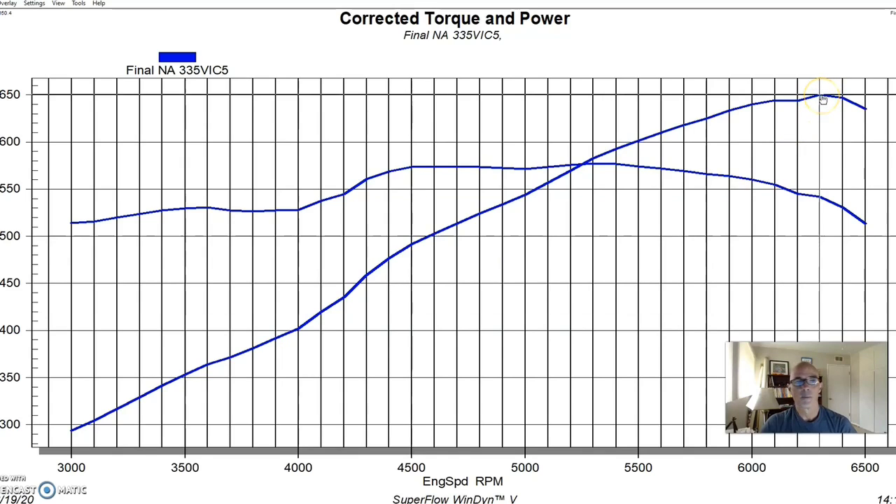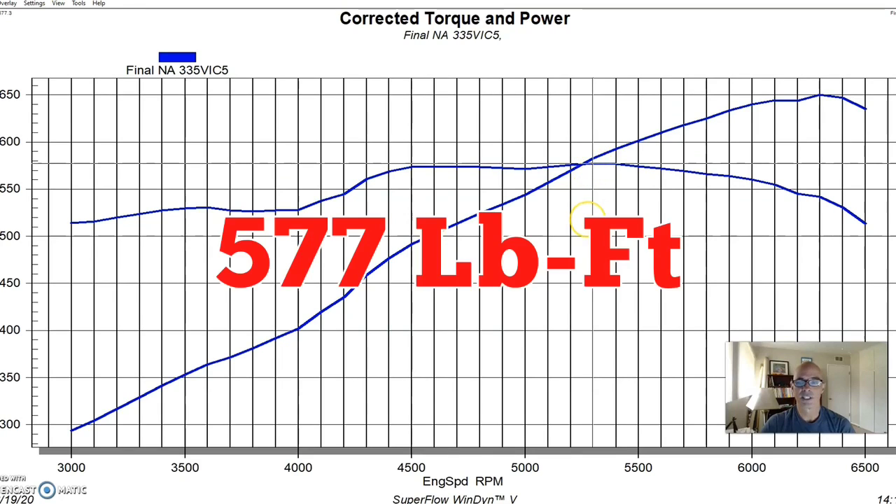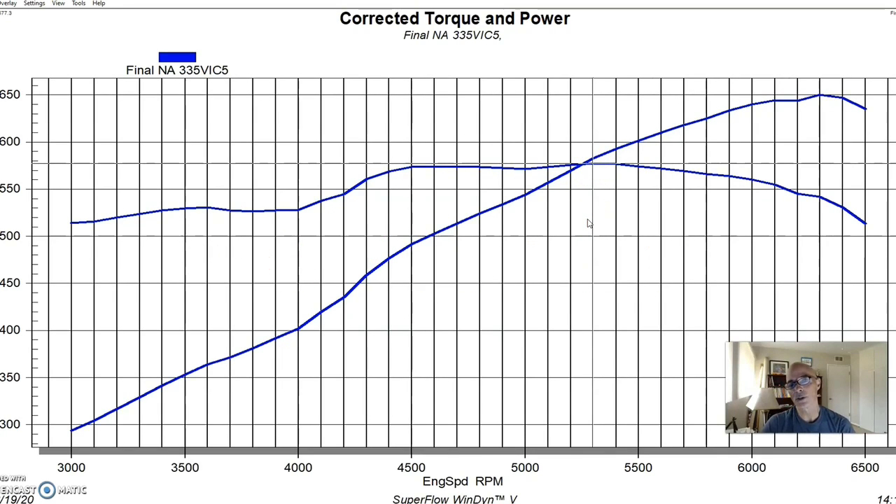Run in naturally aspirated form, our 8.5:1 496 produced peak power of 650 horsepower and 577 foot-pounds of torque. It's also interesting to note that I ran this combination with a tunnel ram — that video is up where I compared the single plane, dual plane, and tunnel ram. With the tunnel ram this thing made almost 690 horsepower, so it helped quite a bit. But now let's see what happened when we started adding boost.